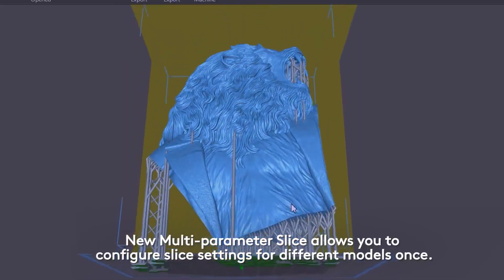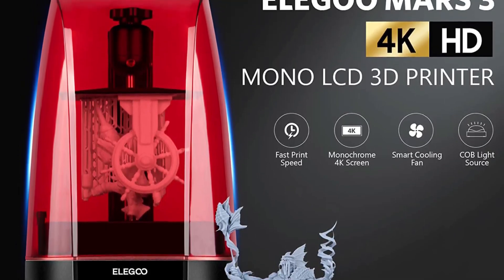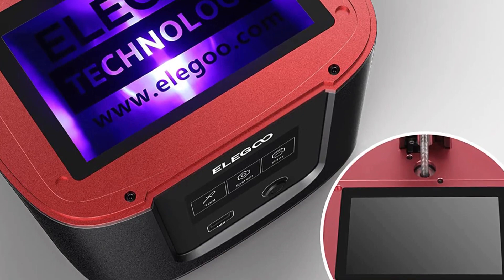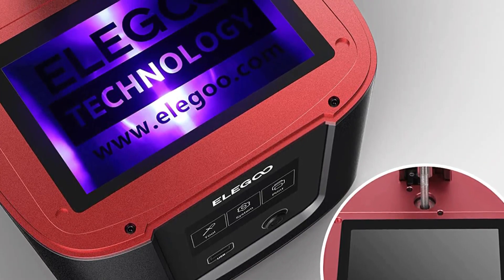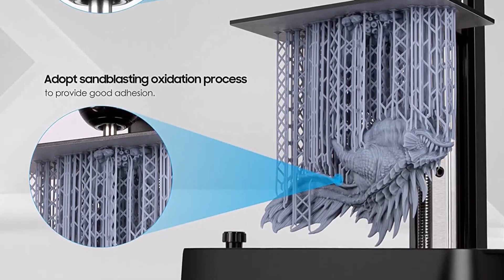With a price tag of $209, its specs, looks, and bundled one-year subscription to Chitubox Pro — worth $169 by itself — make the Mars 3 one of, if not the best, standard-sized resin 3D printer currently available.